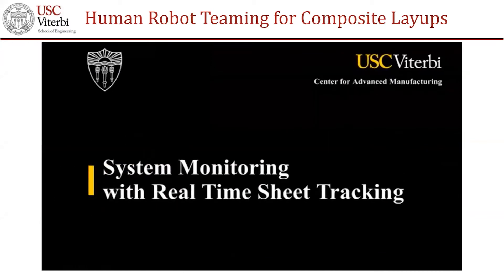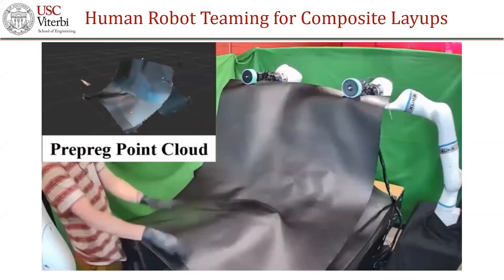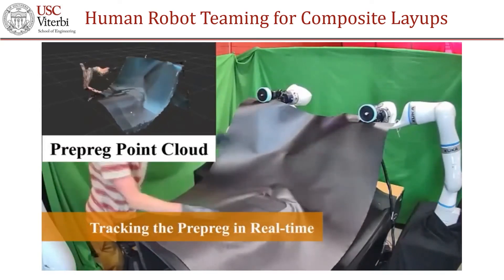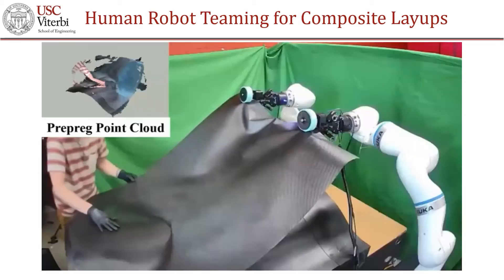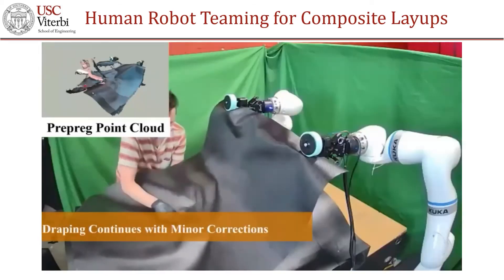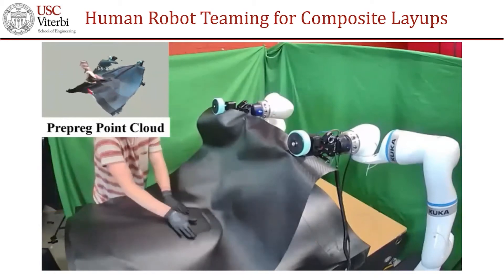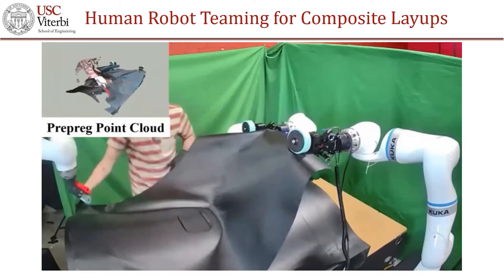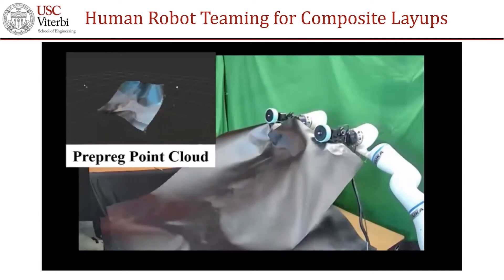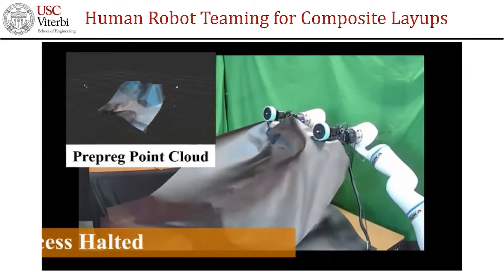In cases with open-loop execution, there's bound to be some error. So we use real-time sheet tracking. We use a RealSense D415 camera, which is an RGB camera, to track the composite sheet in real-time. From the generated point cloud, we perform process constraint satisfaction — constraints identified through experimentation. We design an intervention controller in case any of these process constraints are violated based on the point cloud data. We correct the robot trajectory in-process and continue if there are minor corrections. There would be cases where the material parameter model is highly inaccurate, leading to excessive drooping, which is highly undesirable and can cause defects. In such cases, we hold the process by taking the prepreg to a safe location.